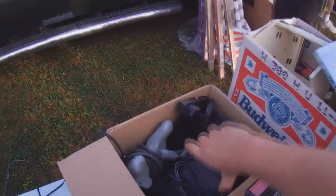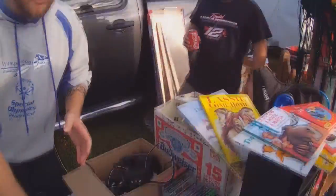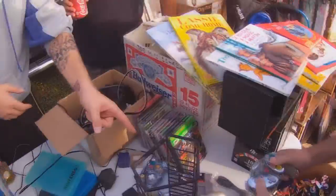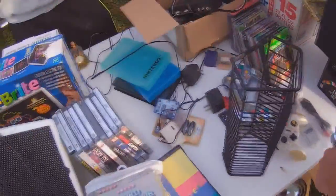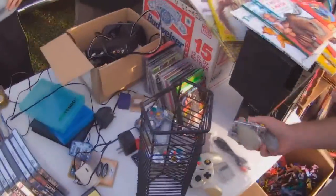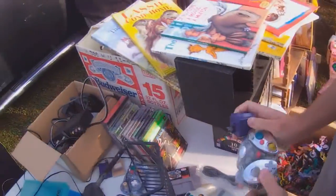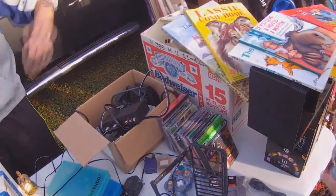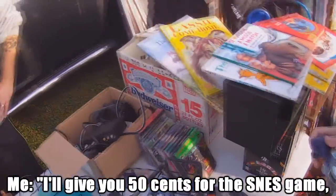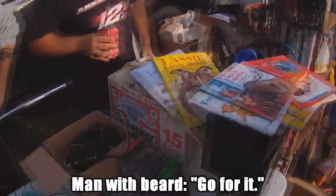He pointed us in the direction of a vendor selling some video games. Little did I know, however, that this would set off a chain of events leading me to the series' greatest find so far. When we got there though, there was nothing I really wanted, so just to say I bought something, I decided to buy the Super Nintendo game Emmett Smith Football. Seeing as it's a sports game, I wasn't going to pay that much — I offered 50 cents, reminding them it's a sports game that will probably never find a home. The vendor said go for it.